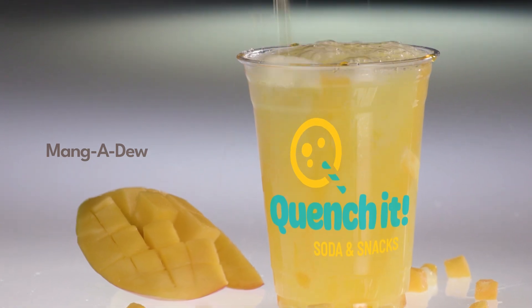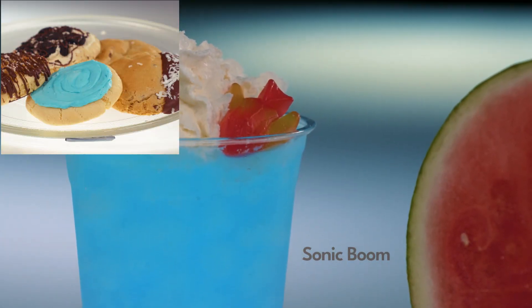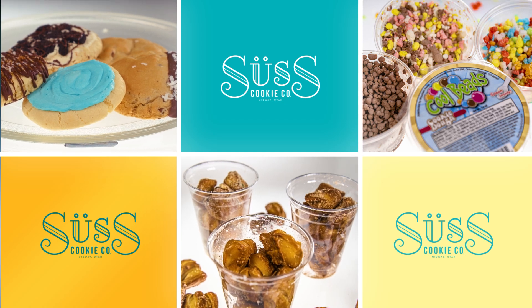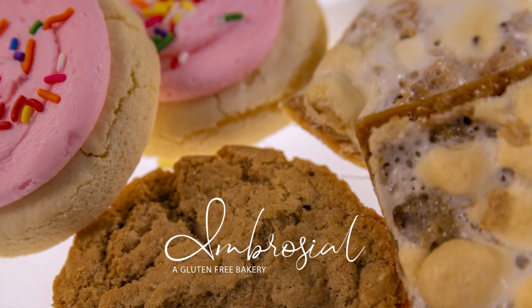Each family-owned store is dedicated to serving you amazing drinks with great customer service every time. And if you crave something sweet to eat, try our pretzel bites and award-winning Seuss cookies. Don't worry, gluten-free customers — we have ambrosial cookies, too.